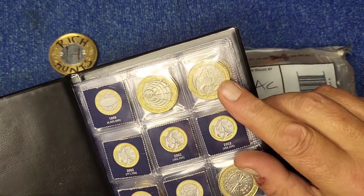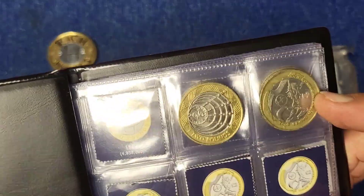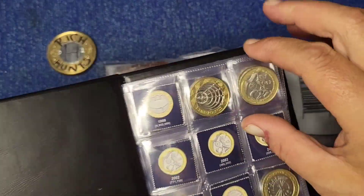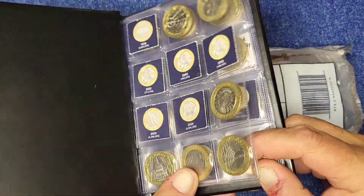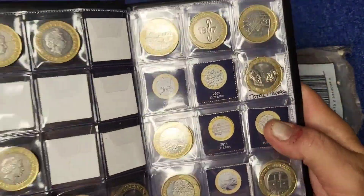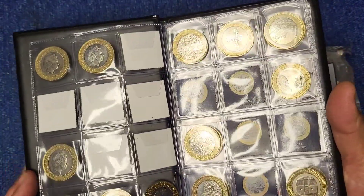Definitely the final find last time was the Commonwealth Games England coin. But we also found Brunel and the tube train as well, so we really are doing quite well.